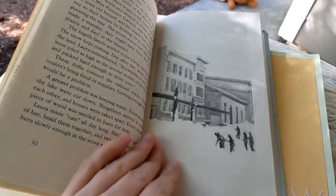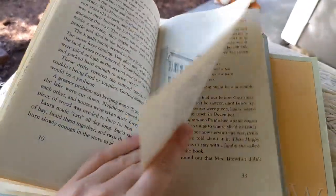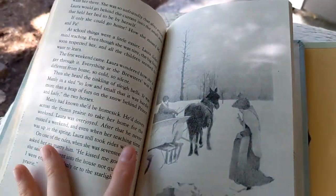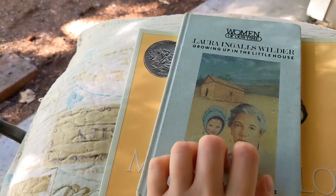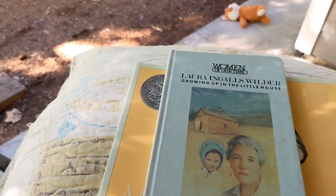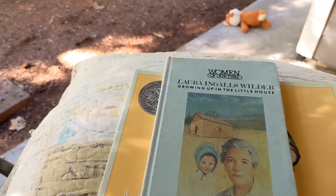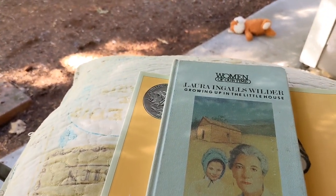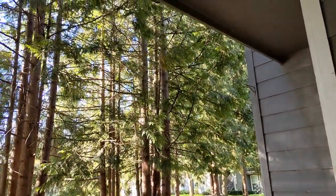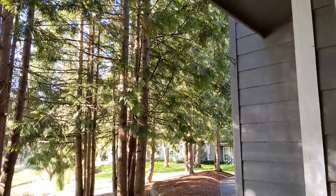It goes through chapter by chapter, mainly focusing on the books she wrote during that time period, and it does have really nice illustrations. Now I'm going to go back inside and get to my next book, which I'll show you in a little bit — it's called *First Dogs* and it's about presidents and their dogs. But first, here's a lovely view of the trees and this nice little shady spot.